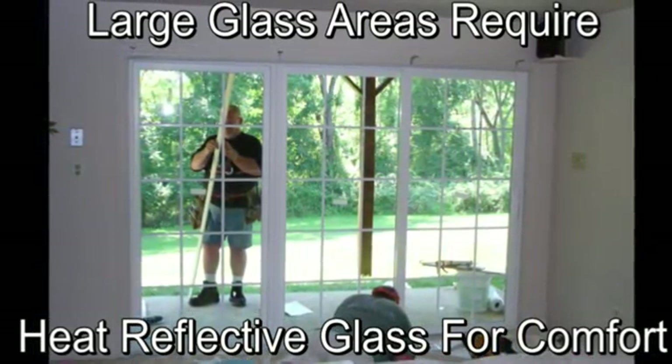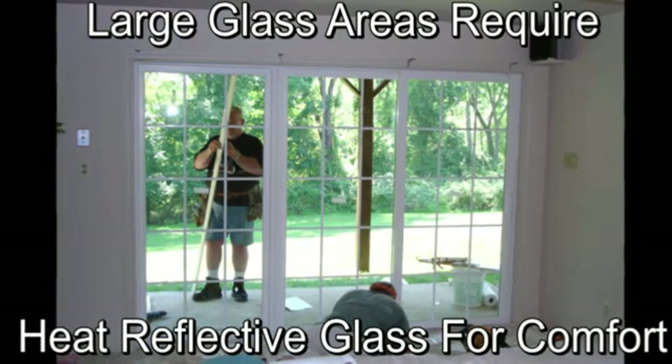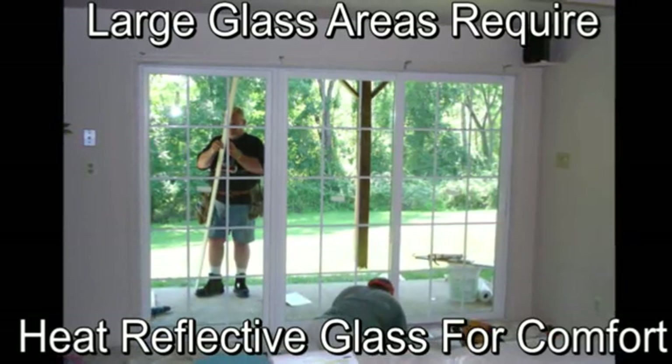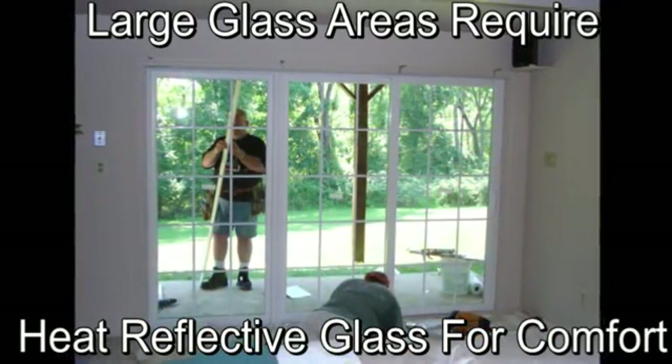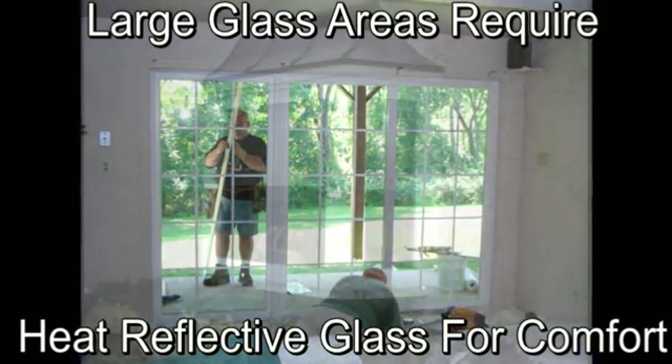Ultraviolet light, commonly known as UV, is the type of light that causes fading of carpets and furnishings. If you have furnishings that need protection, get a glass package that will block these rays.